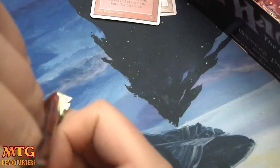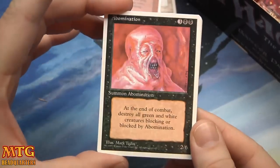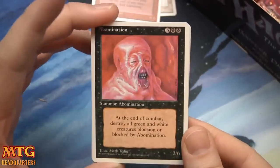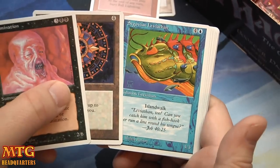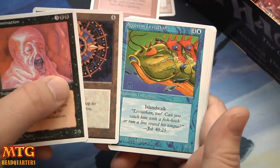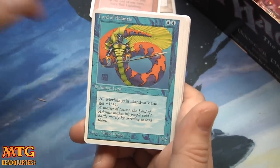I remember not even knowing that card existed back when I was playing burn. Look at this card — look at that art on Abomination, seems fitting for Halloween right. Conservator, Segovian Leviathan, and a Lord of Atlantis — there we go, there's a good pull!